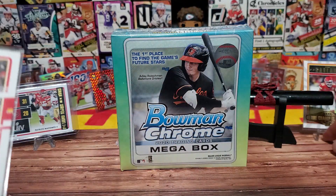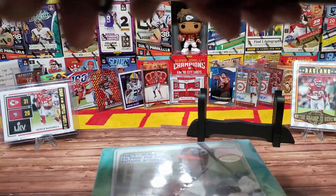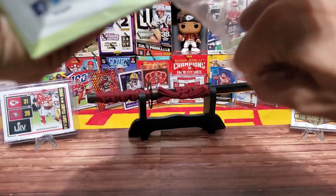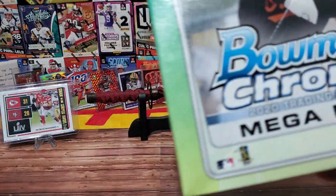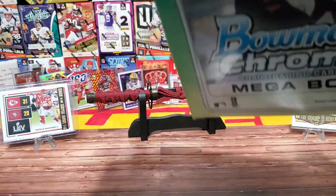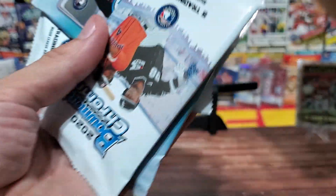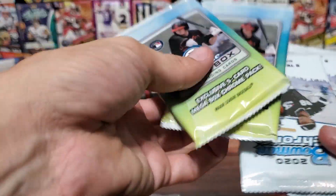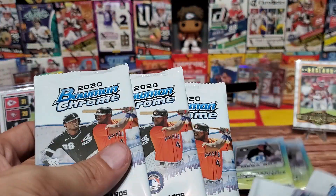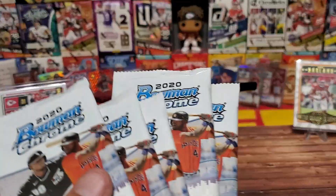In this Bowman box we will have 35 cards - not a lot of cards. The chances of an auto out of this box is one in every nine packs. I have not really seen many people pulling autos out of these boxes, so we're gonna do our best and hope we get lucky. We have parallels and normal base cards - five packs of five and five packs of two.